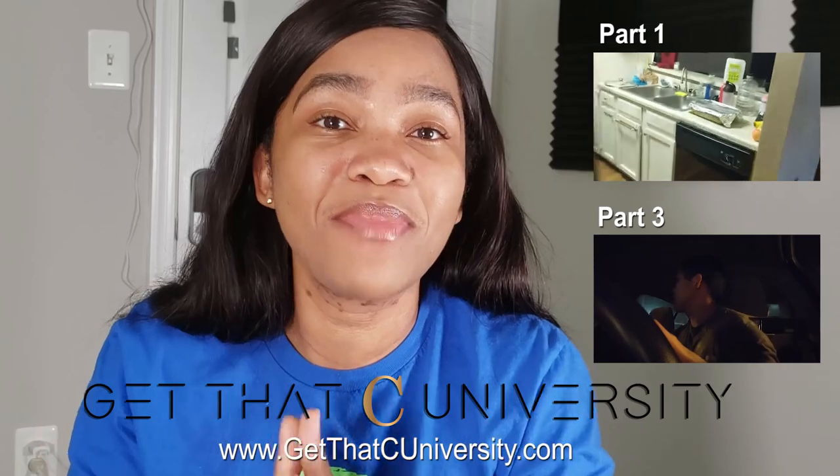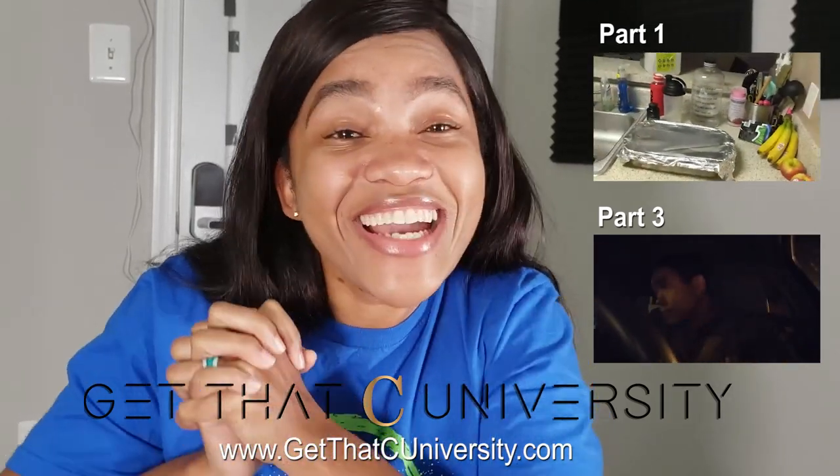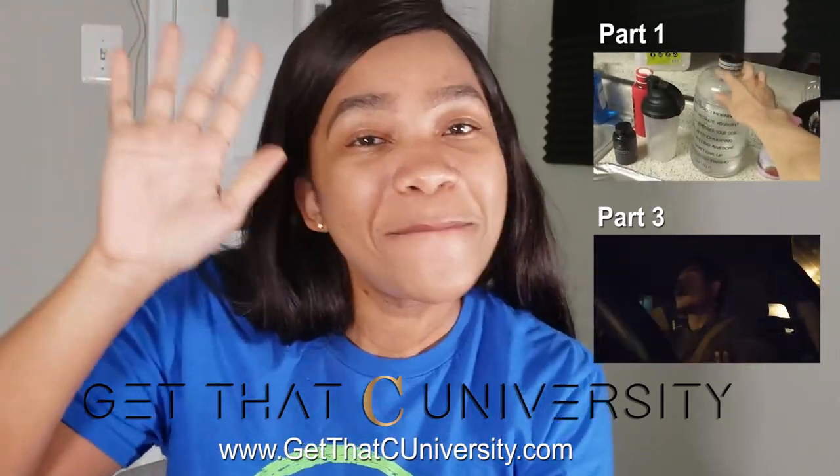The host signs off, noting that part one and part three are available to members of Get That C University at getthatcuniversity.com.